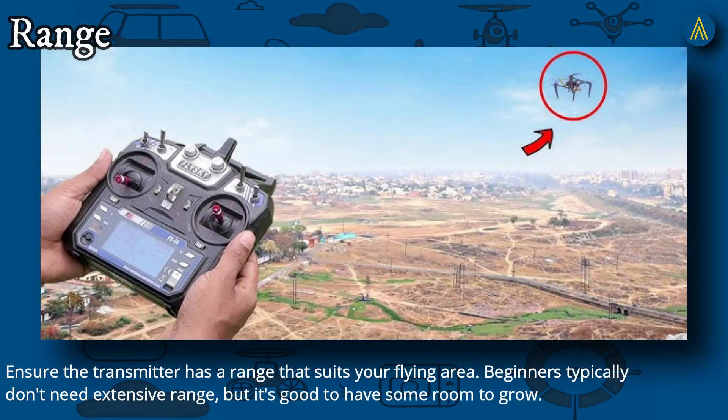Fourth, Range: ensure the transmitter has a range that suits your flying area. Beginners typically don't need extensive range, but it's good to have some room to grow.